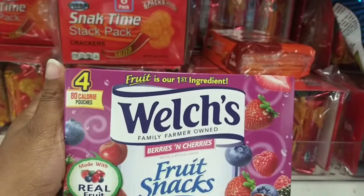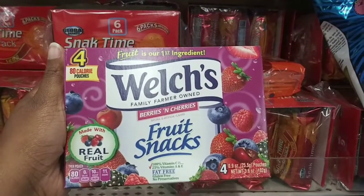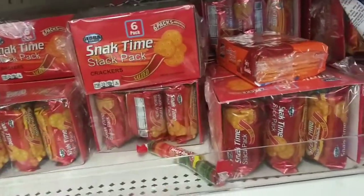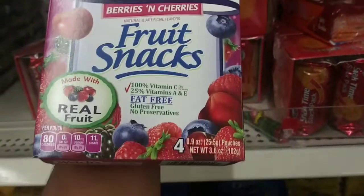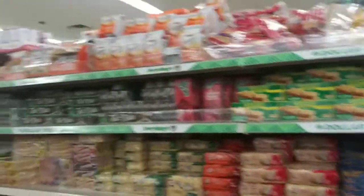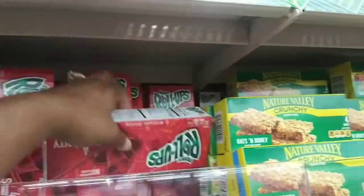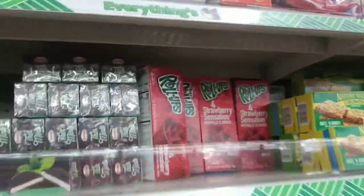I wonder if these qualify — are these Betty Crocker? I'm not sure, so we're not going to get them. I want to make sure this goes as smoothly as possible. But oh, they have Fruit Roll-Ups too! Hold up — they have Fruit Roll-Ups. I might get two of these also because I know these qualify as well.